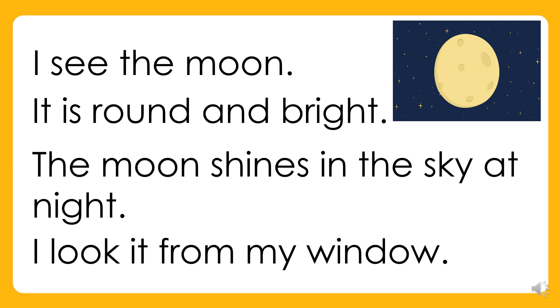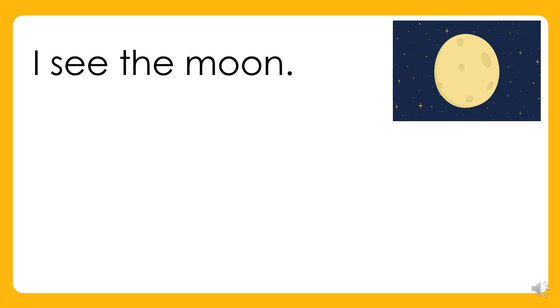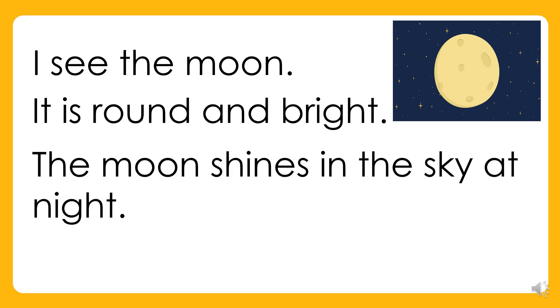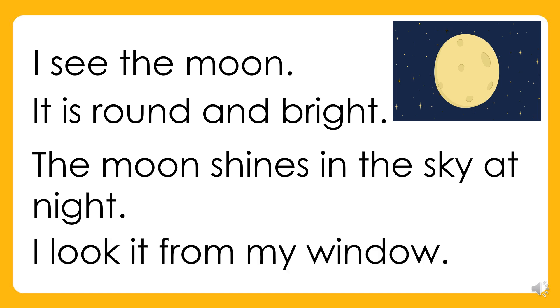Again. I see the moon. It is round and bright. The moon shines in the sky at night. I look at it from my window. Your turn.